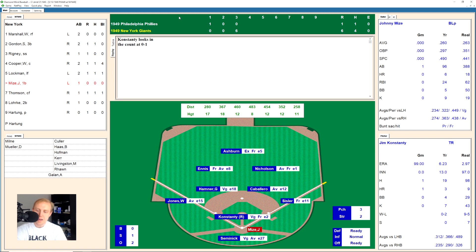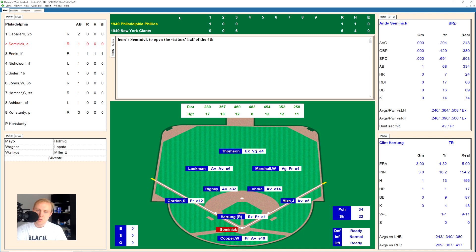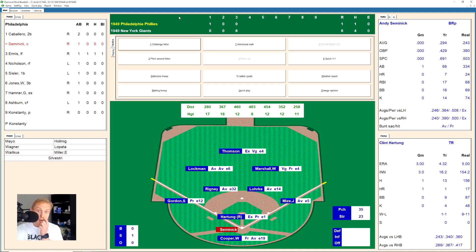Johnny Mize up there fouls one back, 0-1, then hits a bouncer off the mound over to Hamner, who throws to first for the out. We go to the top of the fourth.